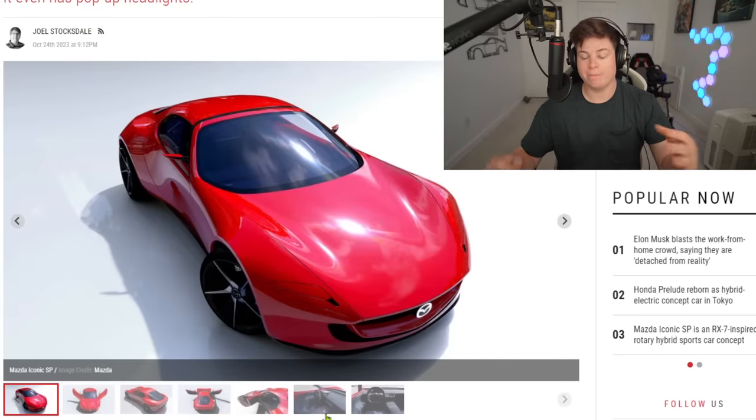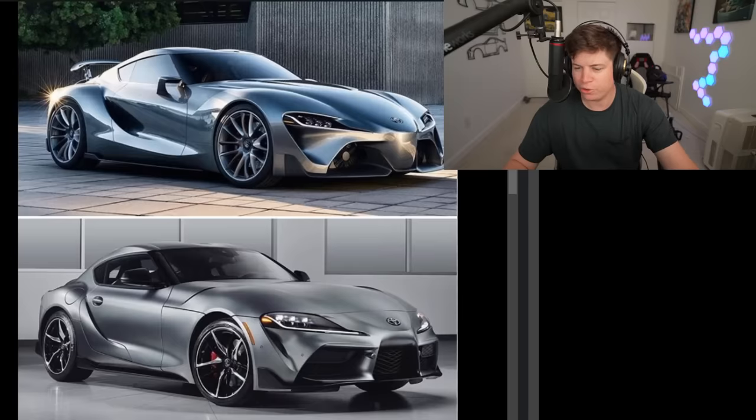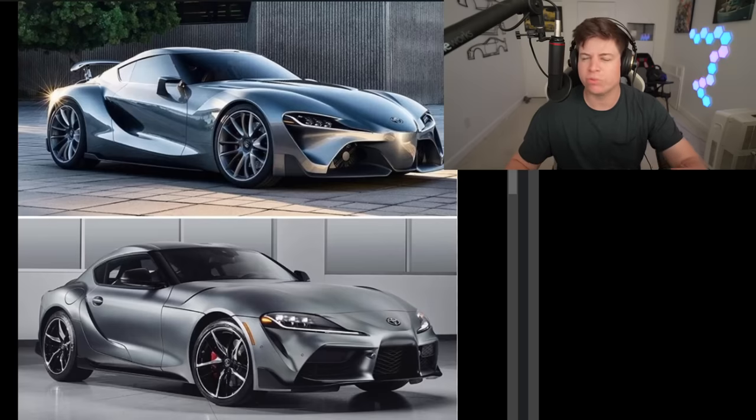It's a concept car so it's not going to look like this - I'm happy they're bringing it back, but hopefully they make some adjustments. Let me jog your memory on the Mark 5 Supra - here's a great side-by-side of the concept versus reality. I would have been way on board with that concept. The finished Mark 5 is still cool, but it's a far cry from that futuristic concept - that thing was beautiful. What could have been.